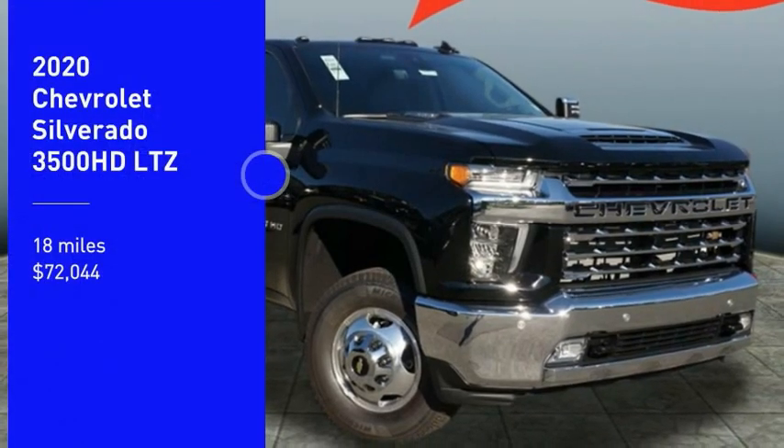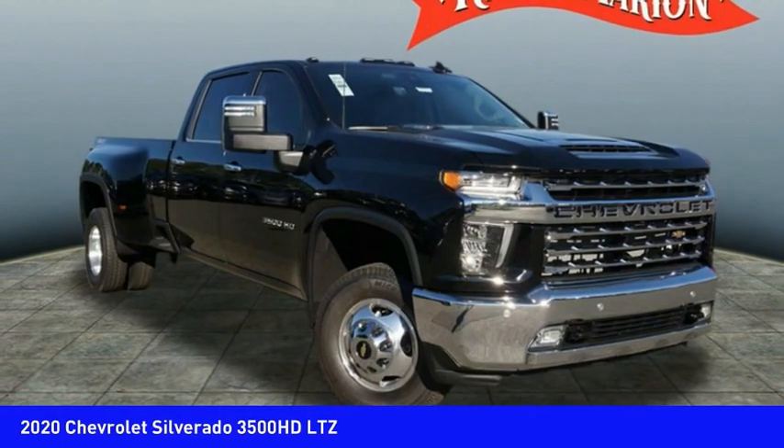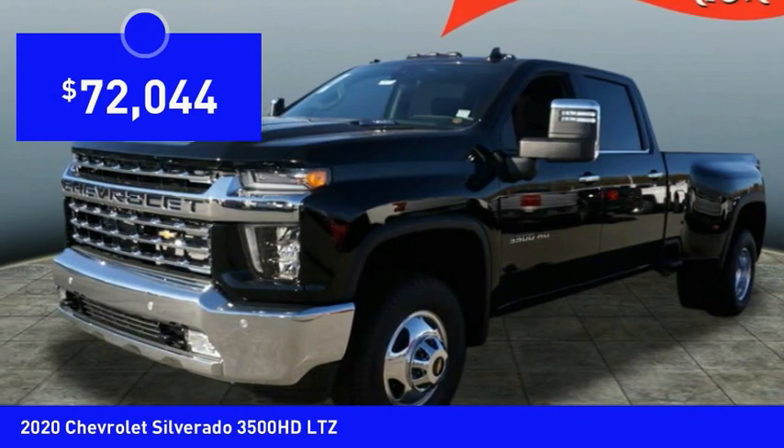Make a great choice today with the 2020 Silverado 3500 HD. Pros: everything. Cons: nothing. And it is priced below $75,000.